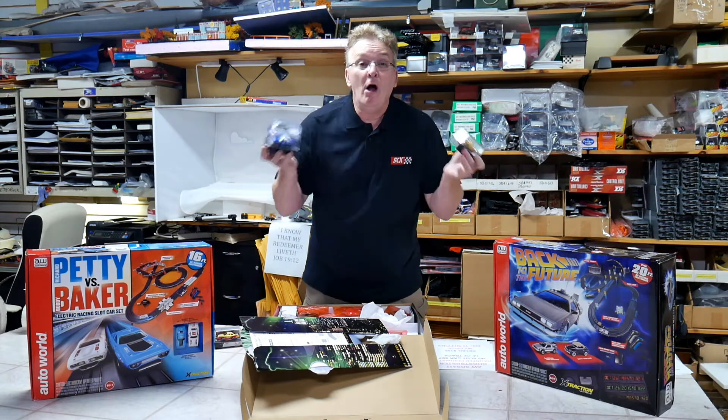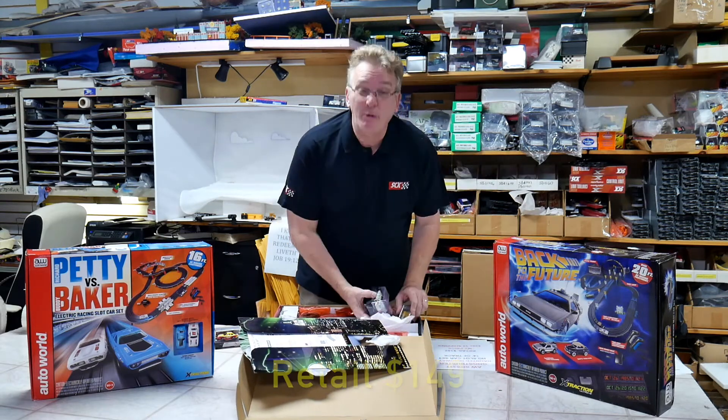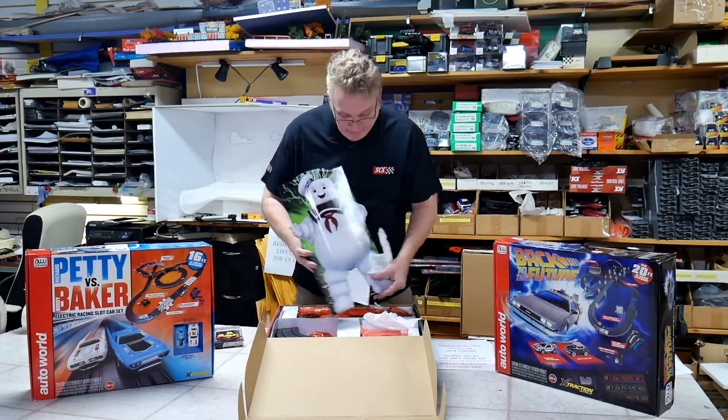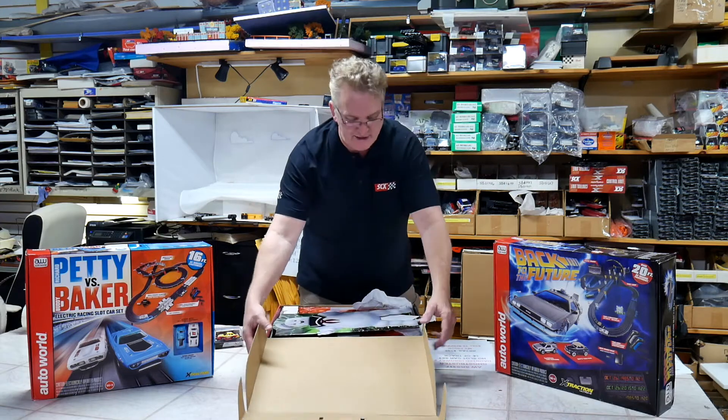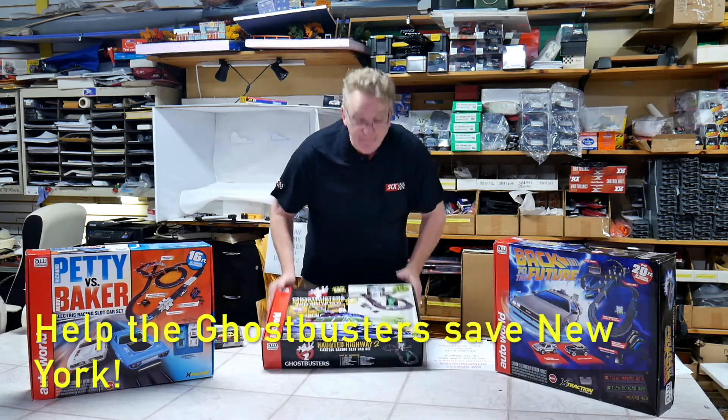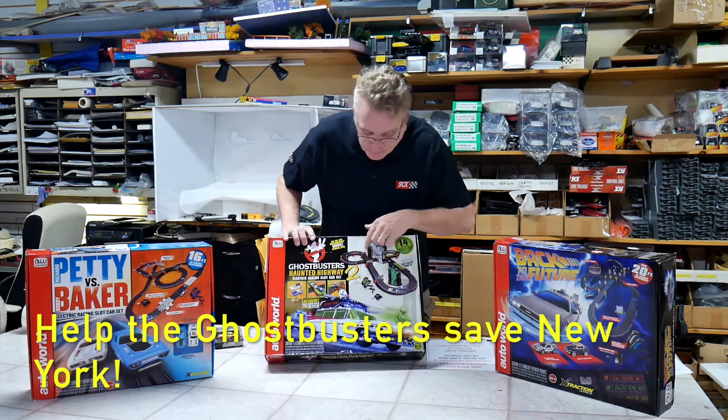This is a great set. $149 retail, but this is only $99. You get three slot cars and the big Ghostbusters sign to put on top of your layout. This is just a fun set to set up — if you want to have a lot of fun with the kids, this is the set to do it. The Ghostbusters set.